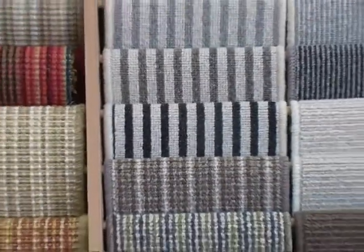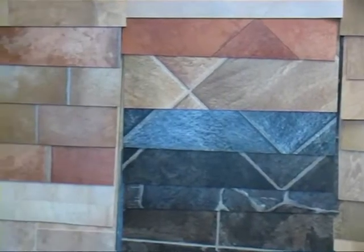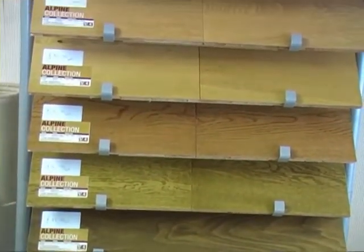We've got carpets and natural flooring. We also do vinyl flooring for kitchens, bathrooms and wet areas. We do wood and laminate flooring and also solid wood flooring.